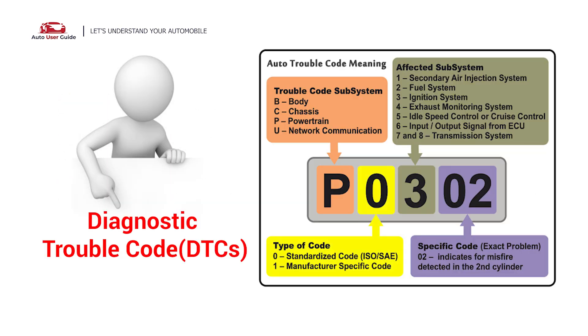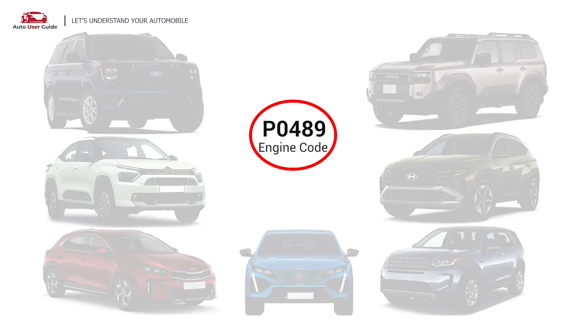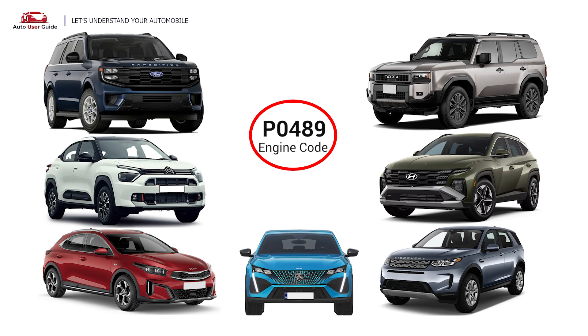Each DTC code corresponds to a specific issue in your vehicle. This error occurs in OBD II equipped vehicles, especially those manufactured since 1996. It is commonly found in Ford, Citroën, Kia, Peugeot, Land Rover, Hyundai, and Toyota.